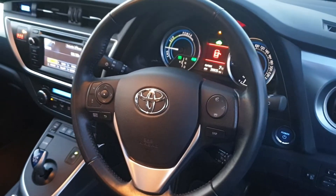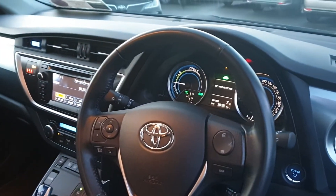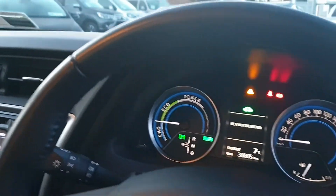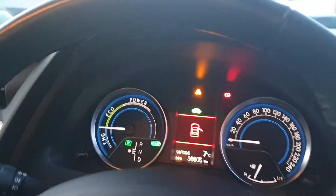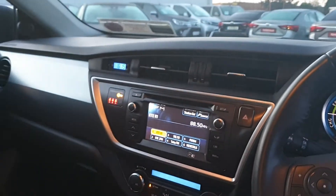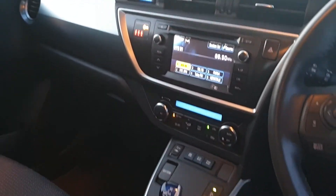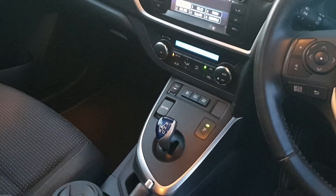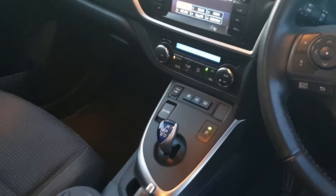Front and rear electric windows. Multi-function steering wheel with cruise control, Bluetooth and radio controls. Push button to start as well. There's only 38,000 kilometres on the car and it has a full service history. The reverse camera is integrated in there. You have your air conditioning, automatic transmission, push button hand brake, and USB and auxiliaries as well.